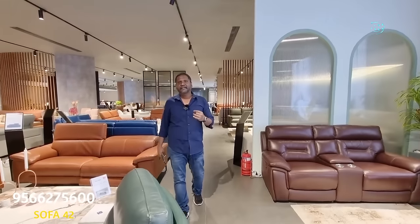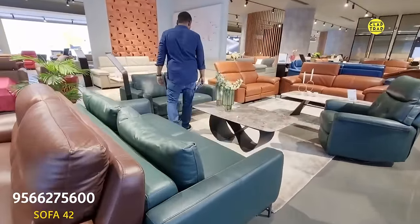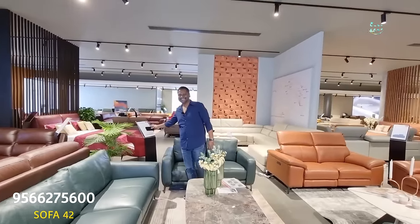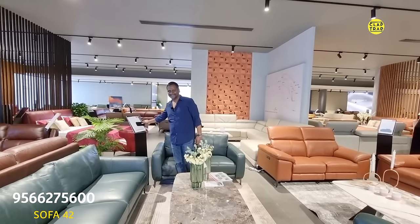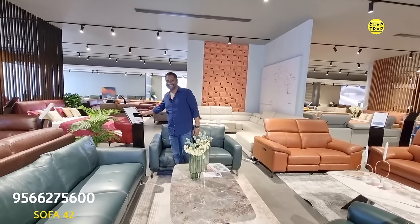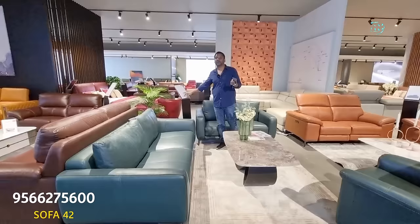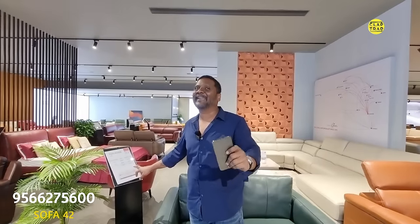When a customer comes to us, we make sure the money is being spent in the right way — it's hard-earned money and should be spent correctly. This is also a fine Italian design. For pure leather at around ₹35,000 to ₹40,000 per seat, a 5-seater would be around ₹2 lakhs. Our price is ₹2,25,000 — and we are giving 50% offer on this. All the sofas here are at 50% offer; after discount the price is ₹1,12,000.